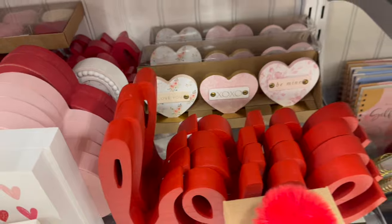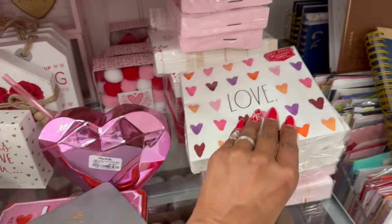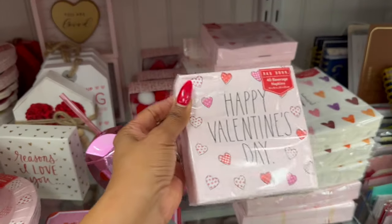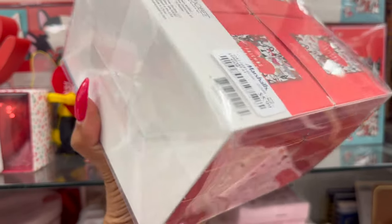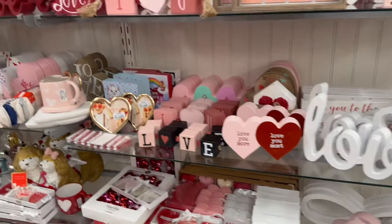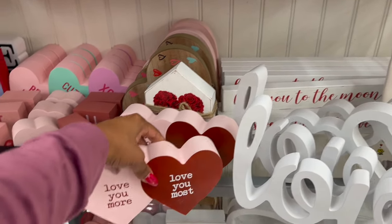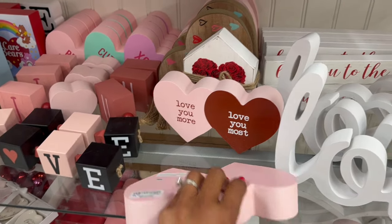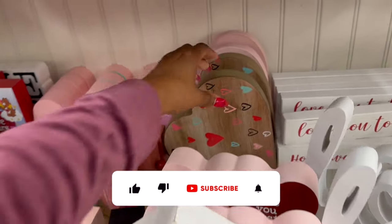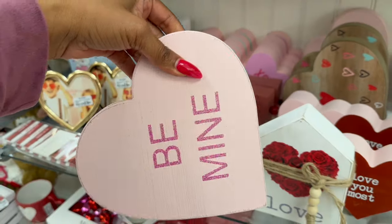They have 'You Are Loved' signs for $6.99, 'Key to My Heart' for $5.99, a love sign for $7.99, and more pieces at $6.99. There's tabletop decor for $12.99 and a 'Reasons I Love You' piece for $4.99. They have a whole separate display to show as well. 'Love You More/Love You Most' tabletop decor is $6.99, a love sign with hearts is $8.99, and 'Be Mine' is $8.99.